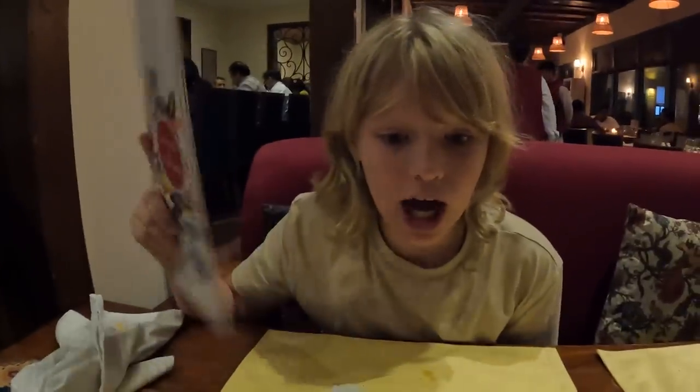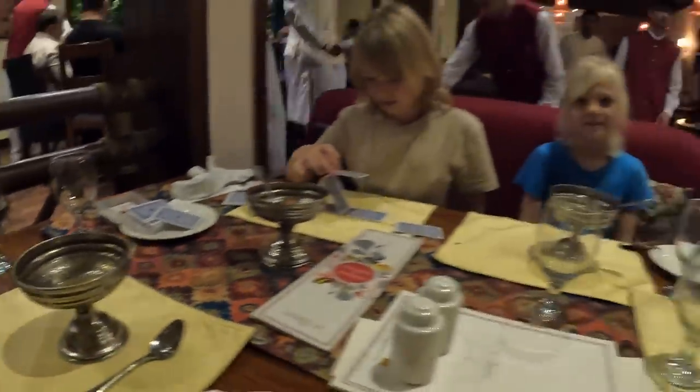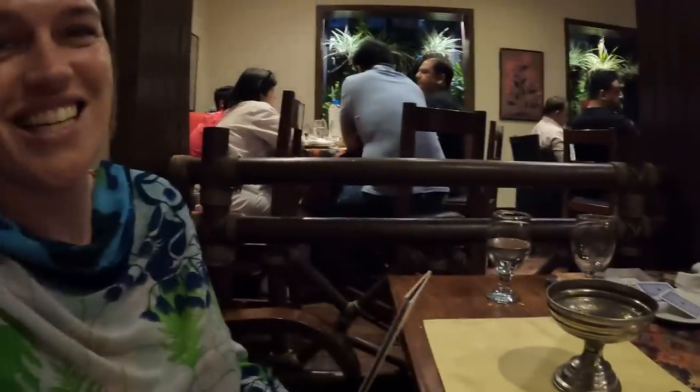The gulab jaman was absolutely amazing — originally planning to just get a chai, but the dessert completely changed the plan. They confirm the name: gulab jaman, made from khoya dumplings. It was so good that there's no room left for chai. They'll save that for later at home. The gulab jaman will definitely be remembered and sought out again.